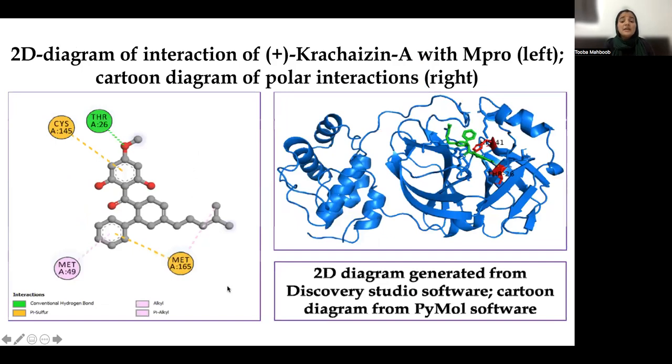Moving toward D-Chalcone A — the interaction of D-Chalcone A with the amino acid residues of the main protease is shown on the left side, with a cartoon diagram of the polar interaction on the right side. Four different types of interactions were observed, including interaction with the active amino acid of the main protease, cysteine 145.